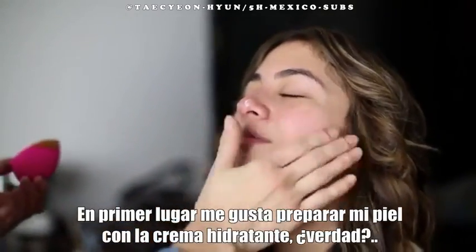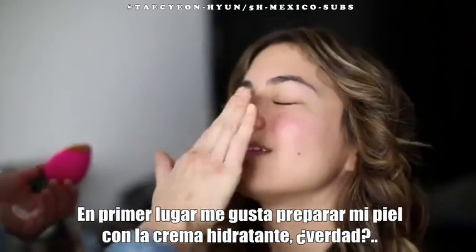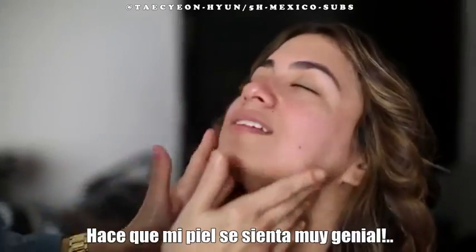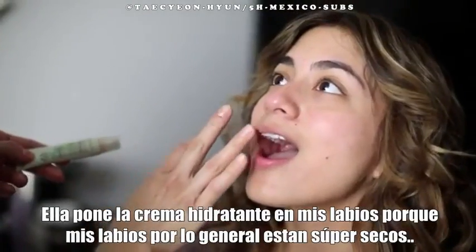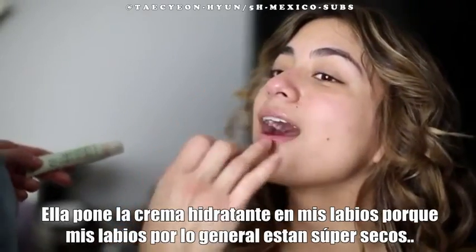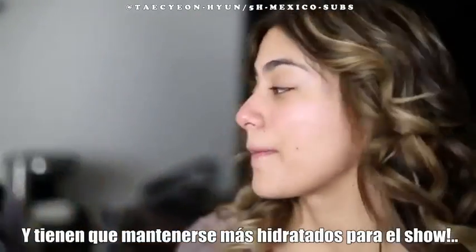First, Alexis preps my skin with moisturizer. She makes my skin feel so good. She puts moisturizer on my lips because usually my lips get super dry and I have to have them moisturized for the show.